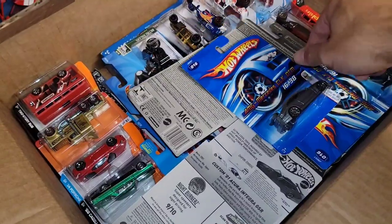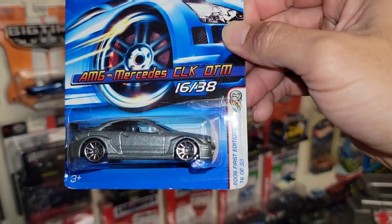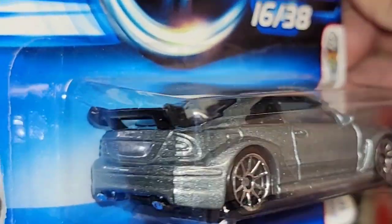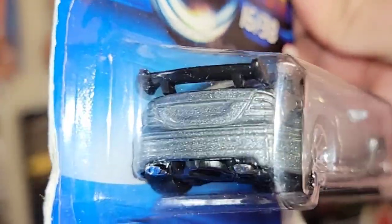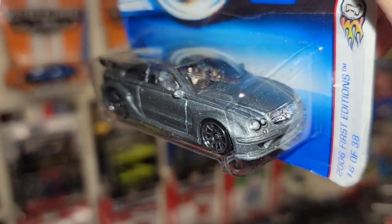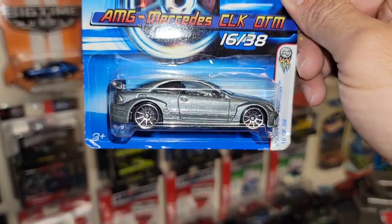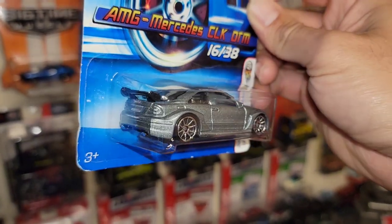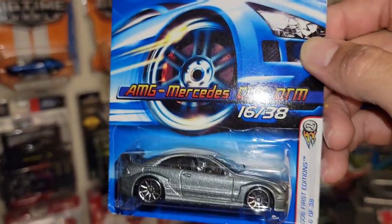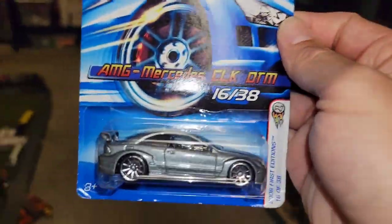Check this out guys — the AMG Mercedes CLK DTM First Edition. That is a sweet casting — check out the wide-body kit. You don't have taillight tampos but you do have the nice headlight ones, then you have the chrome grille tied into the chrome interior with the chrome tin spokes. That charcoal metallic color is nice — it's number 16 out of 2006's release.